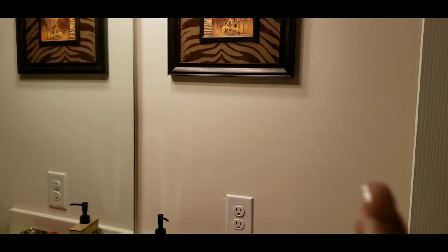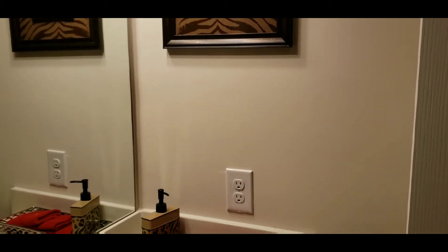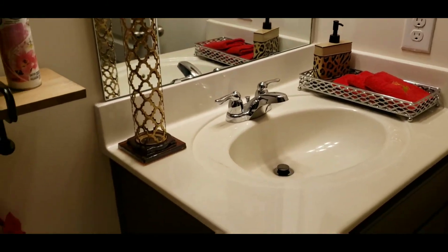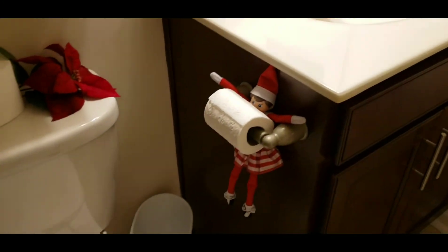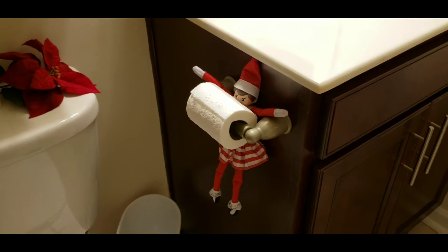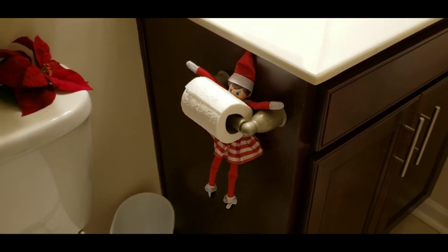Over here I have this zebra picture. I need to go ahead and put a little shelf here to place a decorative towel or something like that. So yeah, that's it for the bathroom.